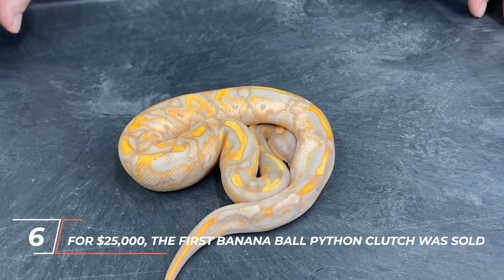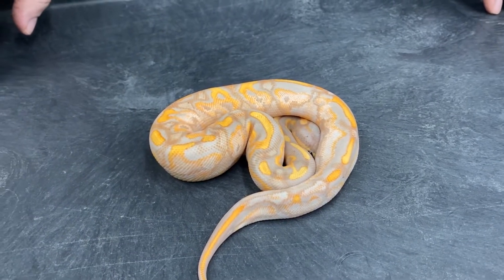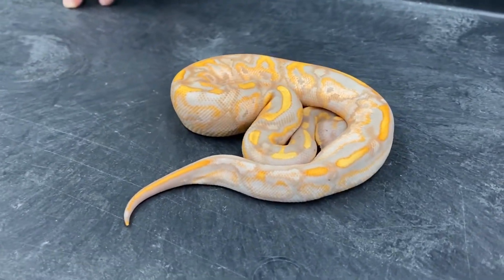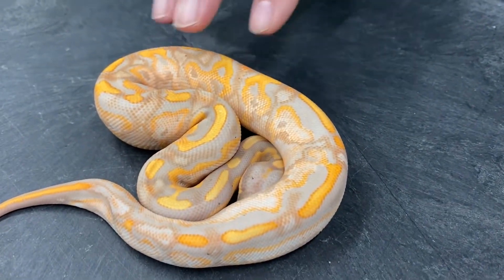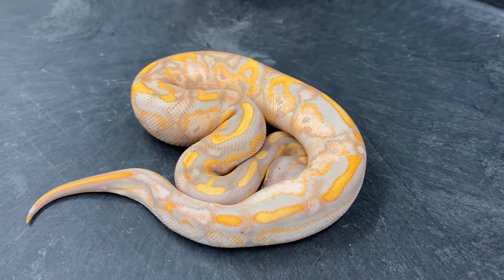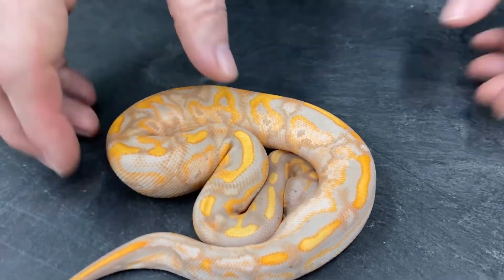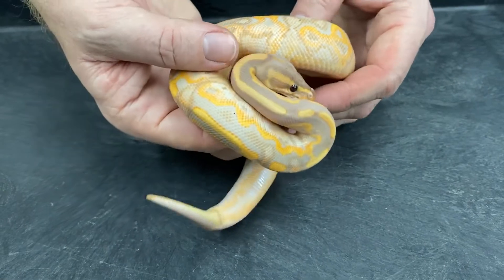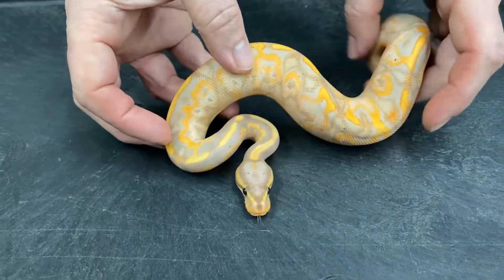Number 6: The first banana ball python clutch was sold for $25,000. Banana ball pythons were first bred in captivity in 2003, and Will Slough bought that first litter for $25,000. Bananas can now be bought on Morph Market for as little as $150 because there are more of them. However, banana ball pythons are still being sold for thousands of dollars when bred with other genes to make beautiful combinations. The most expensive banana ball python currently for sale is a banana cinnamon clown, which costs $8,500.